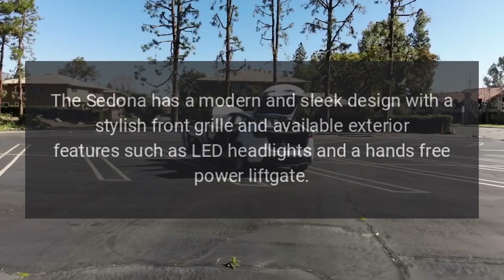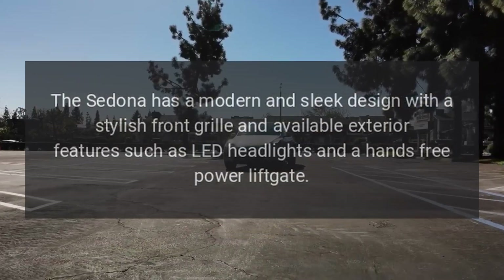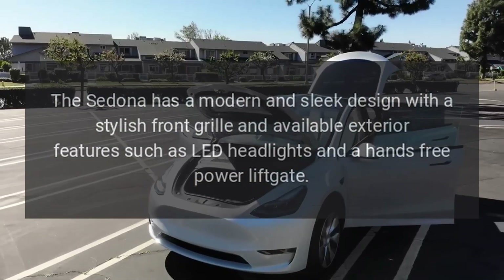Exterior. The Sedona has a modern and sleek design with a stylish front grille and available exterior features such as LED headlights and a hands-free power liftgate.